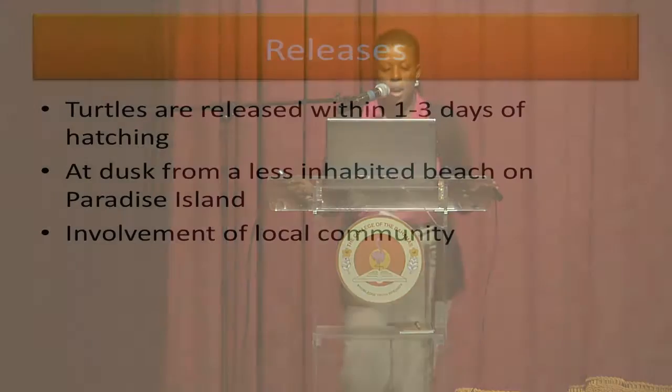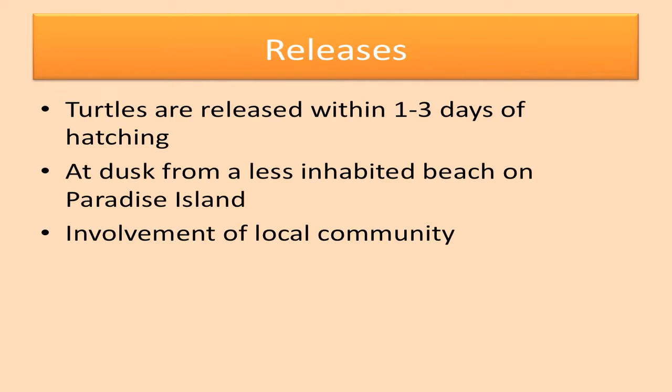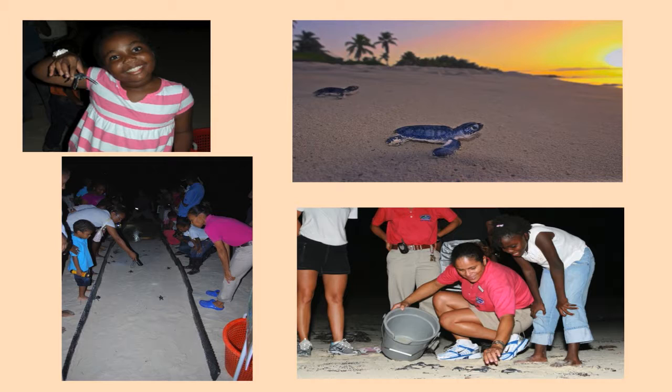After our hatchlings are born, we have our releases. The turtles are released within one to three days at dusk from a less inhabited beach on Paradise Island, and we have the involvement of the local community. We also did a burial of eggs on Rose Island. We still haven't been back to check if the eggs hatched and were released into the water, but we're hoping they might come back there in 30 years' time. Here are some pictures of our releases — in the bottom left-hand corner there's our turtle highway, and we like to get the involvement of local community kids and their parents. It helps us to bring and heighten awareness of turtle conservation.